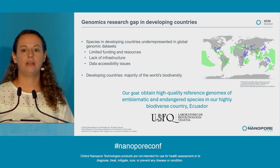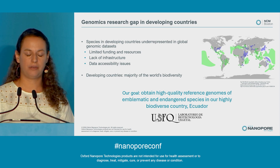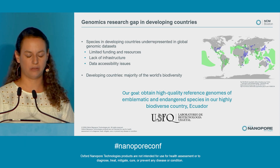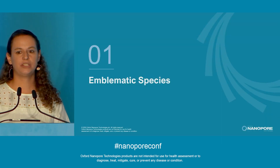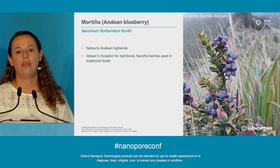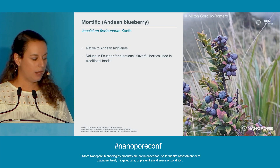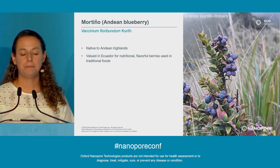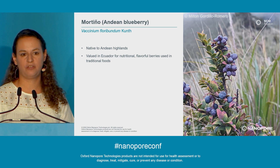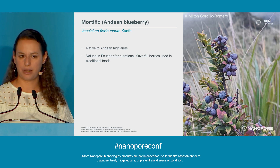Our goal at the Plant Biotechnology Laboratory at USFQ is to obtain high-quality reference genomes of emblematic and endangered species in our very biodiverse country, Ecuador. First, I want to talk about an emblematic species we worked on and are still working on, which is the Andean blueberry, or mortiño as it's called in Spanish. It's the only Vaccinium species in Ecuador, native to the Andean highlands, and it's valued for its nutritional and flavorful berries, which are used in our foods like colada morada and our pies.